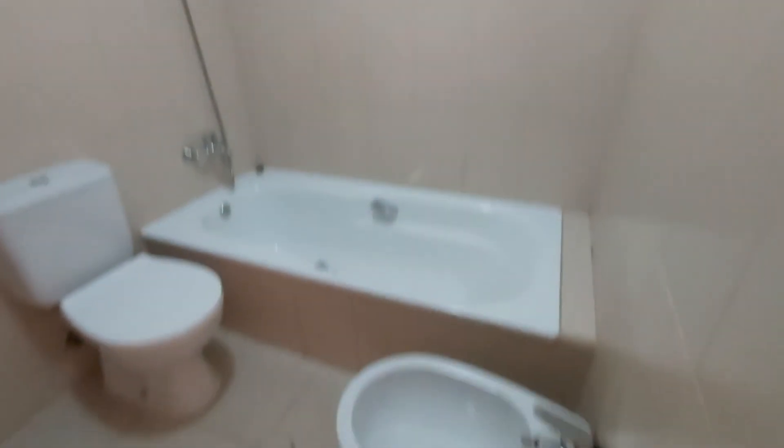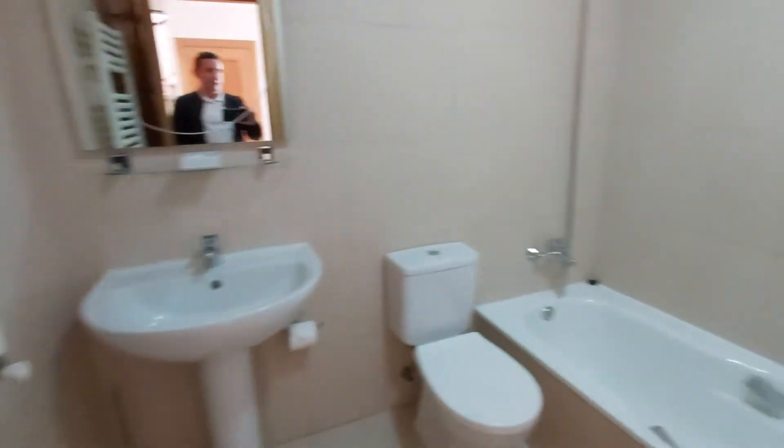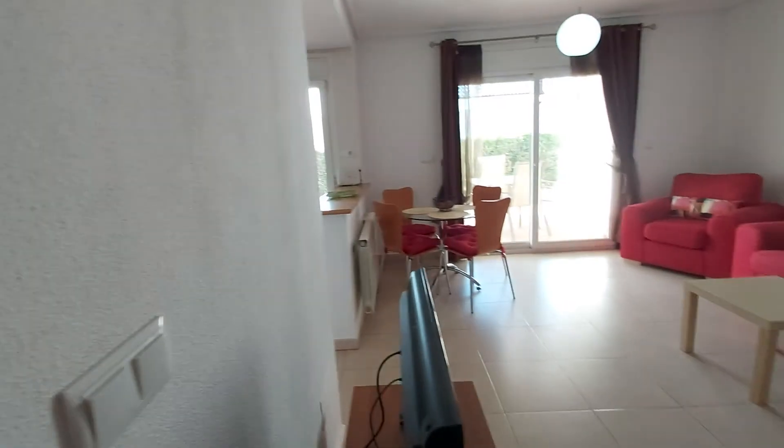Over here you have the downstairs bathroom. So that is a full-size bath. You've got your bidet there, toilet, sink and mirror, and just a curtain pole up here. You also have a towel heater that's obviously connected to the central heating.